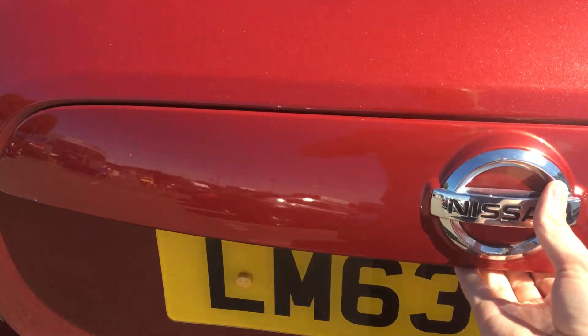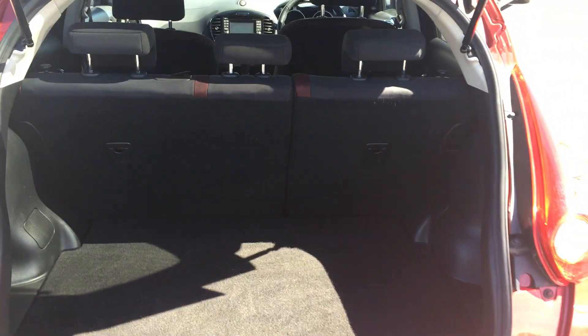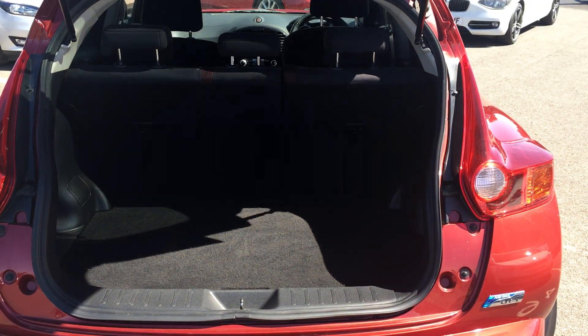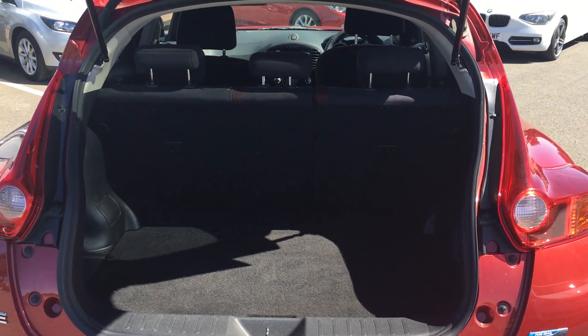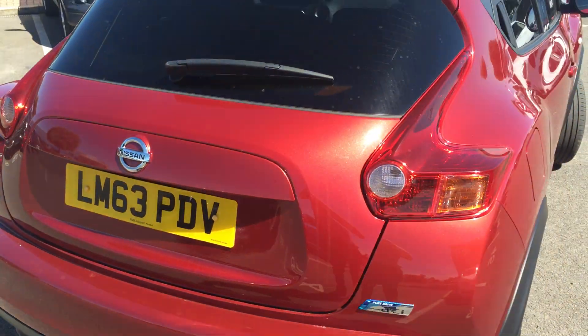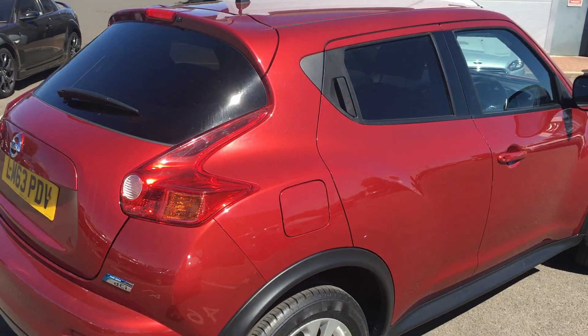As we come round to the boot and open that up, you can see it's a boot big enough for all your shopping and the 60-40 split rear seats fold down as well if you need a bit of extra boot space. That rear windscreen is heated as well.